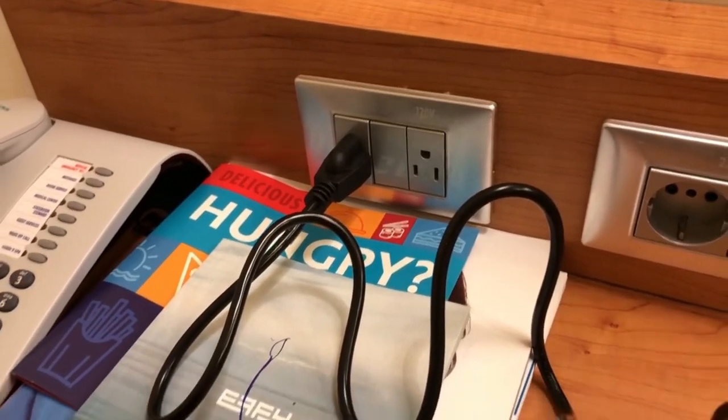Cruise ships usually don't have that many outlets. We got lucky to have two outlets in the living area, but we don't have one in the bathroom. Some have outlets in the bathroom, some in the living area, but ours has two.